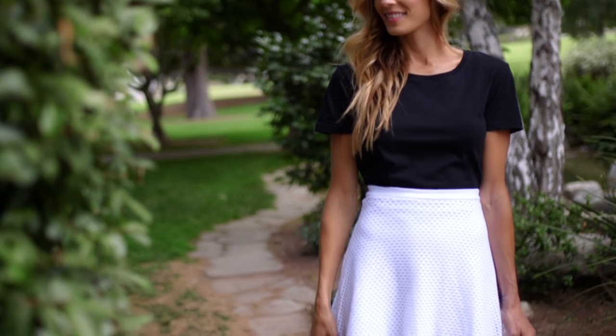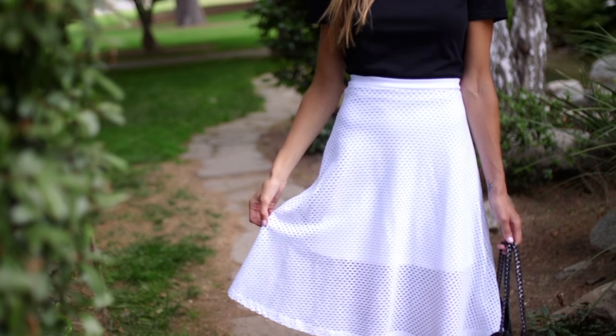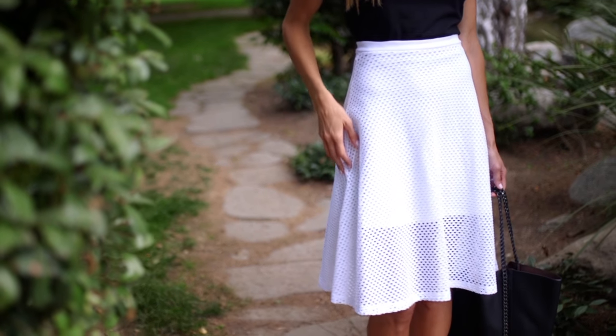It is so flattering. It also incorporates a very hot right now trend — mesh — but in a classic way. And it manages to be both demure and show some leg thanks to this double hemline. Basically, it pulls together a whole bunch of characteristics that are typically really tough to pull off in a skirt that's nothing but easy to wear.